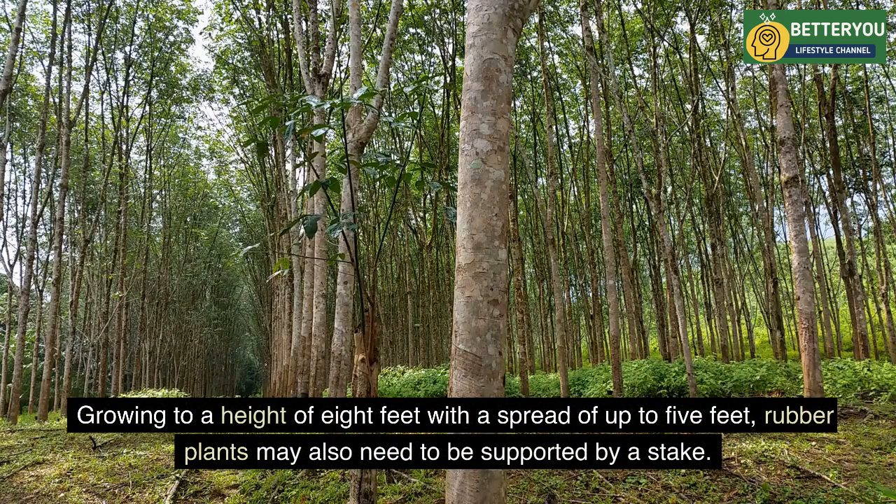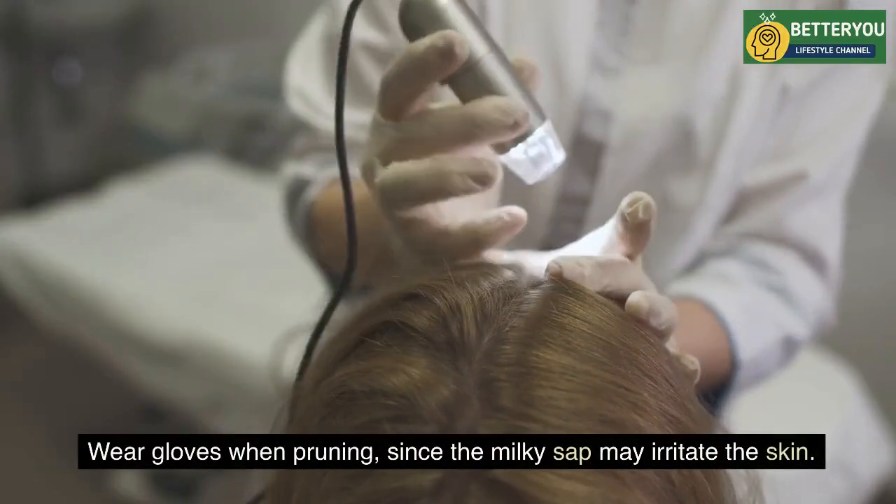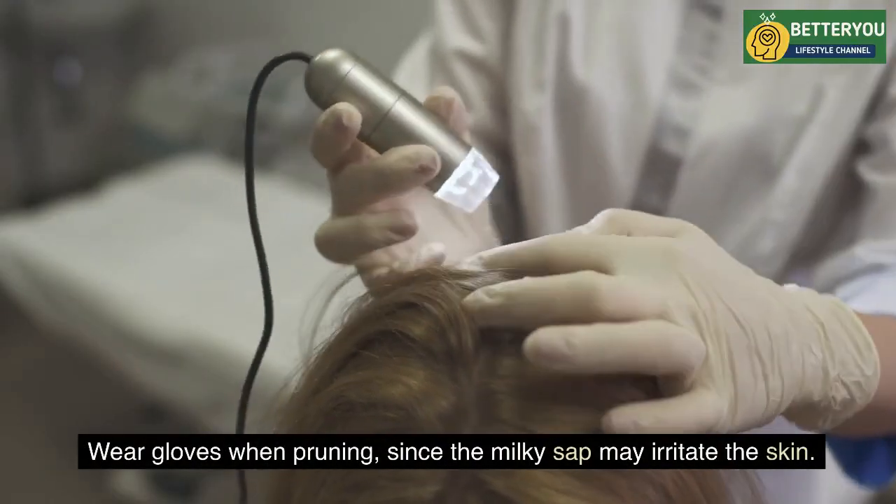Growing to a height of eight feet with a spread of up to five feet, rubber plants may also need to be supported by a stake. Wear gloves when pruning, since the milky sap may irritate the skin.